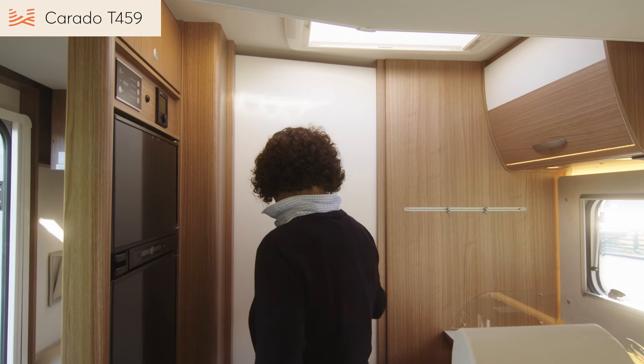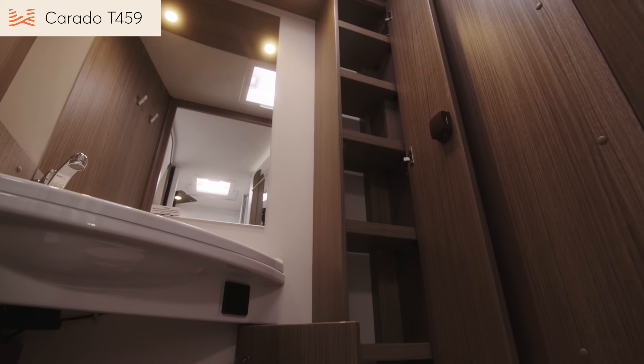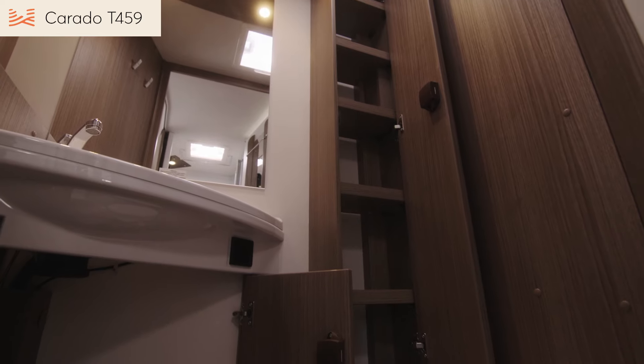The closed door creates a private ensuite. Hang your towels and clothes here, and tuck away all your personal items in the modern bathroom cabinetry.